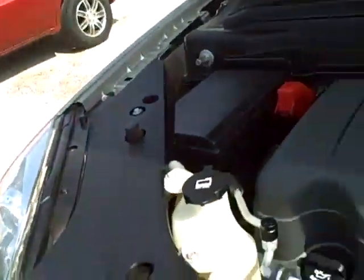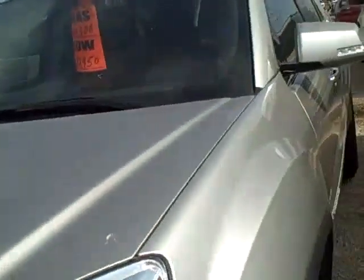2007 GMC Acadia is silver in color, does have good tires, and chrome accenting.